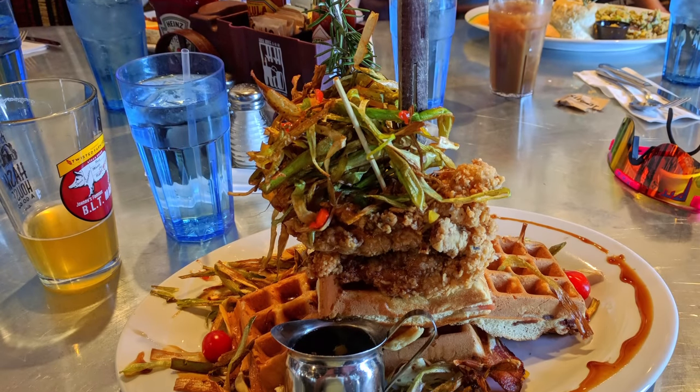Hash House-A-Go-Go is a really good spot for this because the portions are absolutely massive. A few weeks before your trip, sign up for their email list — sometimes they do send promos or coupons.